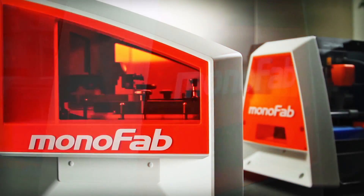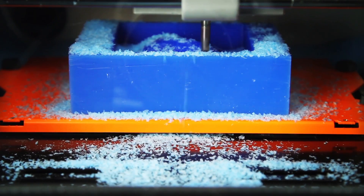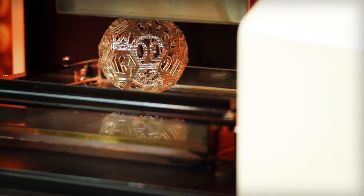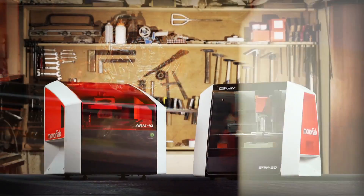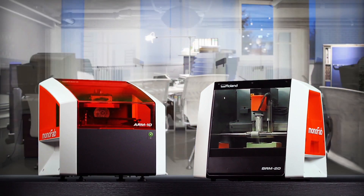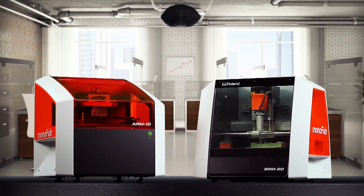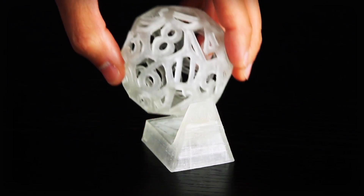Two devices with complementary features and production capabilities, each designed to transform your ideas into reality. Whether you're a hobbyist, a classroom educator, an architect, engineer, industrial designer or any other creative professional, Roland has the 3D solution to bring your ideas to life.